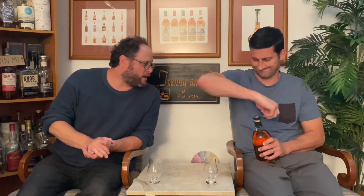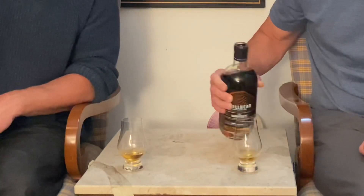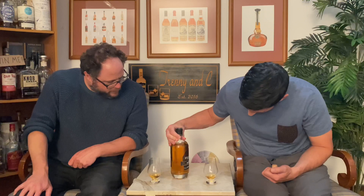We have Stillhead Distillery from the Cowichan Valley. This is an interesting one — this is a cask strength whiskey. And you're going to pop the top. This is an ex-Laphroaig barrel. That's very cool. It's 57.8% cask strength. It's called Sneaky Pete. Bottle 94 of 148 — that's very exclusive.